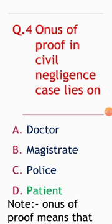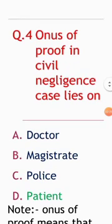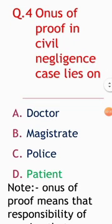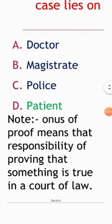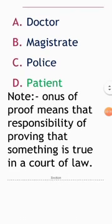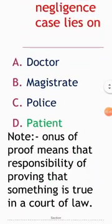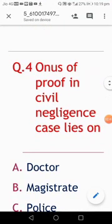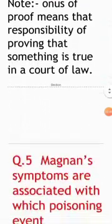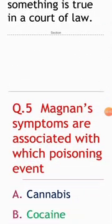Next question: onus of proof in a civil negligence case lies on whom? Options: doctor, magistrate, police, patient. To understand this, onus of proof means the responsibility of proving that something is true in a court of law. The answer for this question is patient.